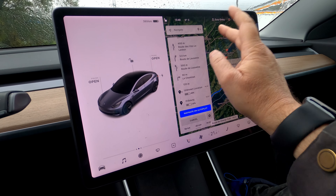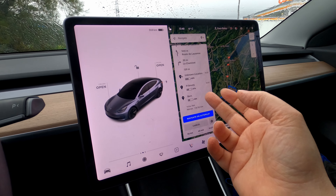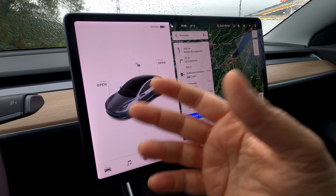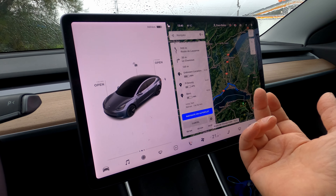Anyway, the way it works is that once I start driving and I get to the first destination, it will then calculate and display the route to the next one. So it works pretty well.